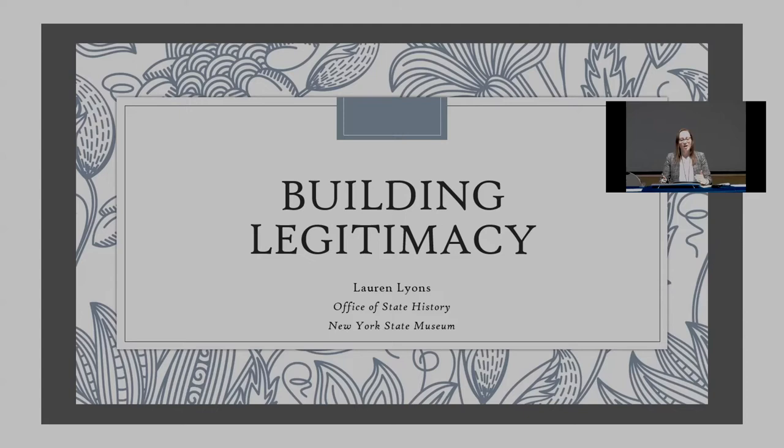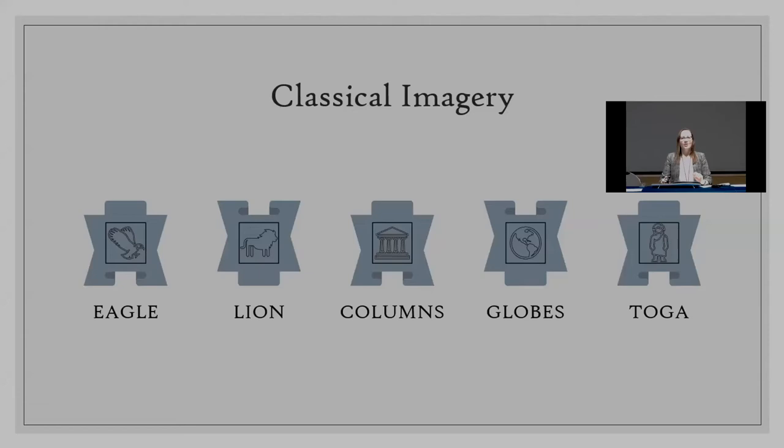Both public and private buildings adopted classical motifs, municipalities were named for Roman heroes, and cities and official seals were replete with classical imagery and names. Before delving into the architecture itself, I'll go over some classical symbols frequently used to call to these ancient civilizations. The list is exhaustive, so I've identified some of the most prevalent, including the eagle, lion, columns, globes, and the toga. Eagles were a symbol of power, strength, and leadership, commonly attributed to the Roman god Jupiter — king of the gods and emblematic of power and victory. Personifications of Greek and Roman gods and goddesses were also used extensively within these neoclassical buildings.